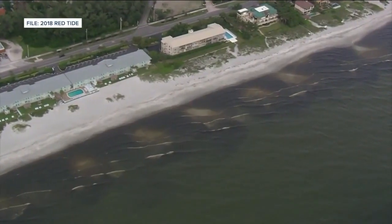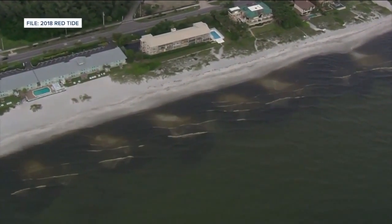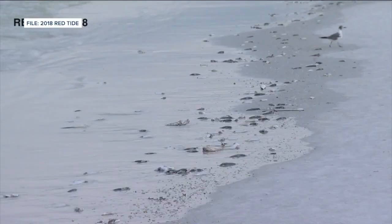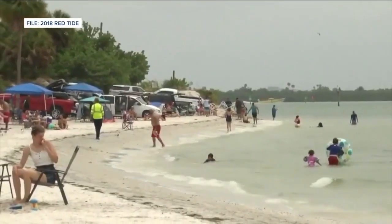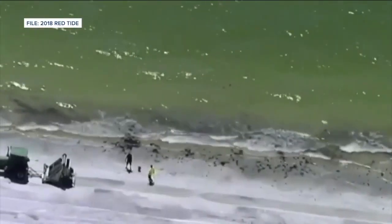Dr. Parsons is looking at past red tide blooms to understand what might be happening post-Ian. He says if we look back at post-hurricane Irma, we saw a small red tide bloom in the fall with a larger bloom that came during the springtime. Similar to what we're seeing with Ian, we did have a red tide starting right after Irma. It kind of stayed small for a little bit, but it just persisted. Then in the springtime it really started taking off, made it through the summer, which is atypical.